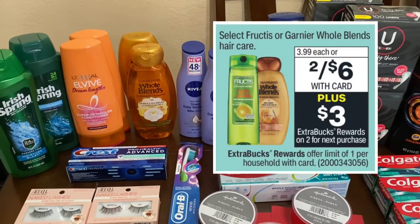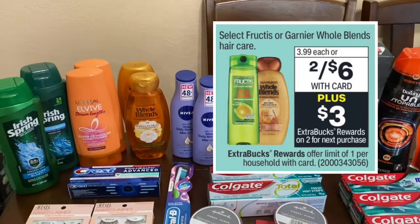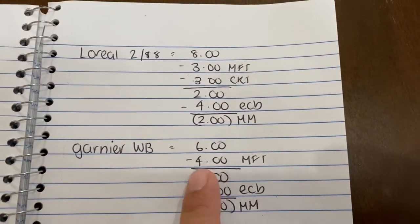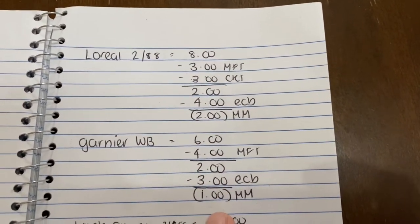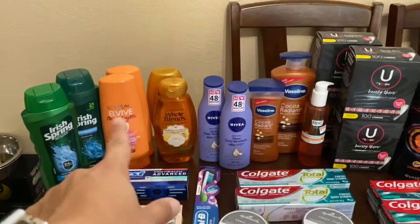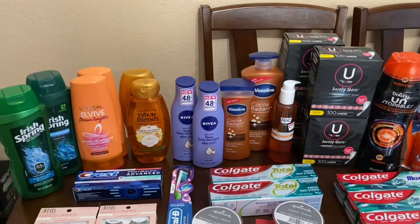Next I did the Garnier Whole Blend — you can also do the Fructis, it's the same deal, but you have to choose one. I did the Whole Blend. They are two for $6 and when you buy two you get a $3 extra buck. I purchased two, it came to $6. I had that $4 off 2 manufacturer coupon that expired on Sunday, so I paid $2 and got the $3 back — a $1 money maker. Between the two deals with my $3 off 3 CRT, it worked out to be a $3 money maker total, and they also track for beauty.